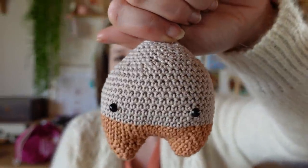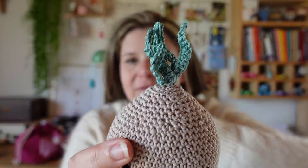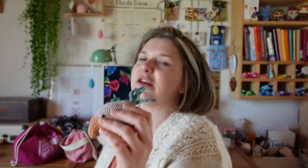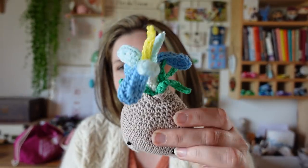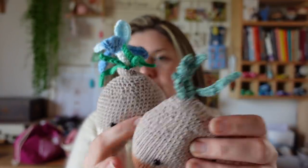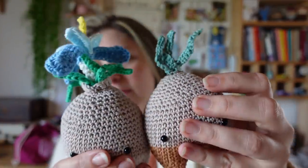Mon bulbe a ses premières feuilles. Il s'agit d'un modèle de Lalilala — un patron avec trois amis amigurumi sur le thème du printemps : un oiseau, un nichoir, et une fleur de crocus. Sur le site de Lalilala, elle a mis gratuitement trois autres petites fleurs. Je suis exactement le même patron, juste avec un vert différent. Je suis partie pour faire la fleur perce-neige.